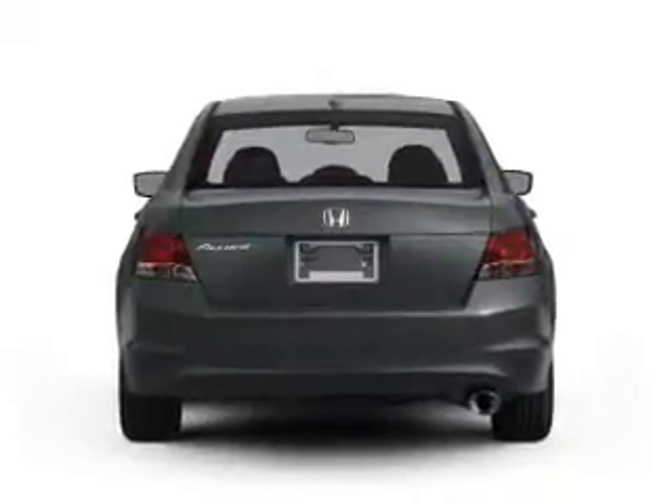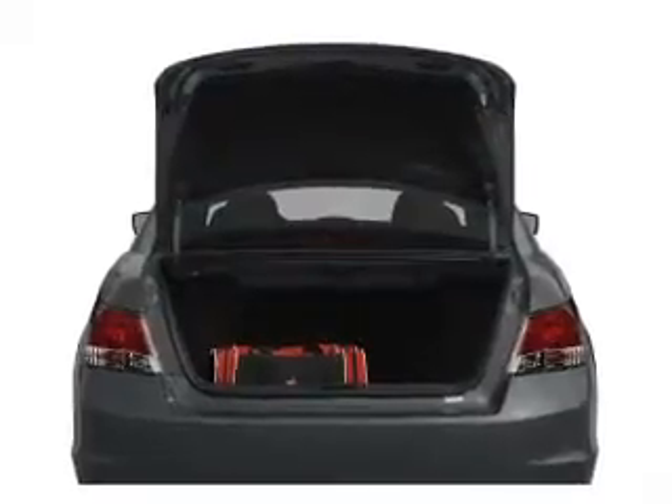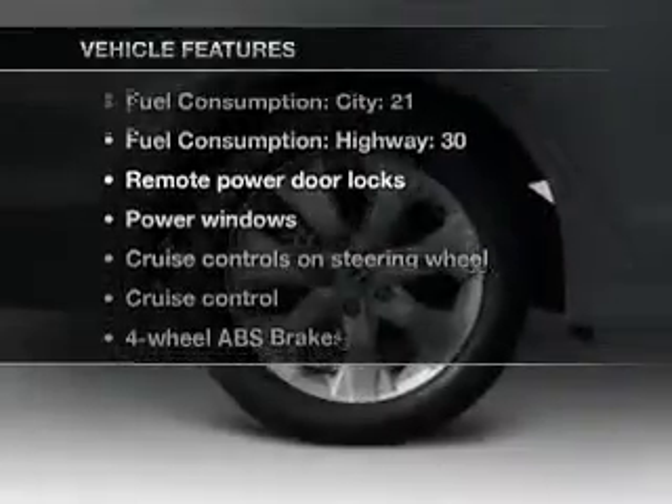With an efficient four-cylinder engine connected to a smooth-shifting five-speed automatic transmission, the anti-lock braking system will help deliver you safely to your destination. And with these notable features, you won't want to miss out on the opportunity to own this amazing ride.